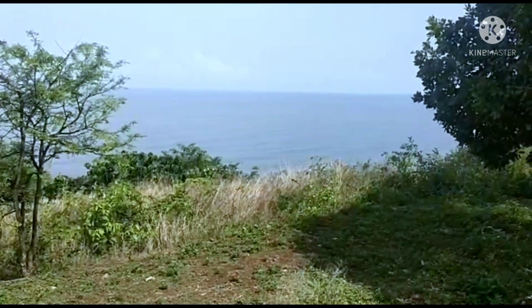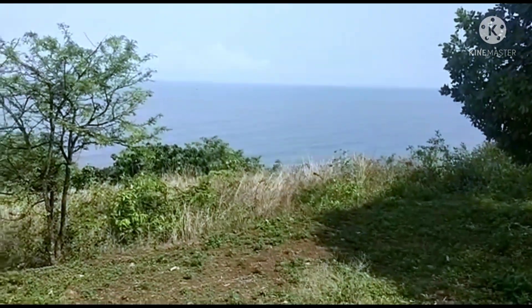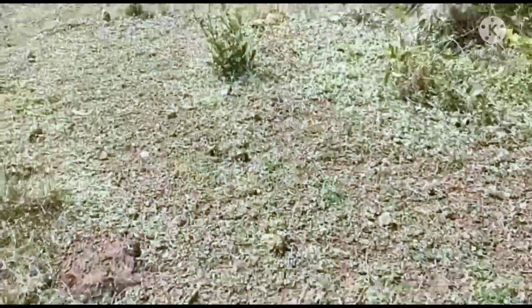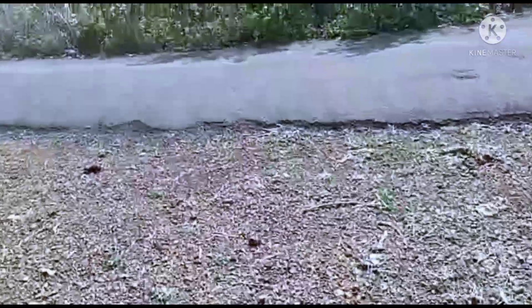If you want to see the property, please let me know and I will arrange your visit. At the end, you can see the tar road which touches and divides the property.